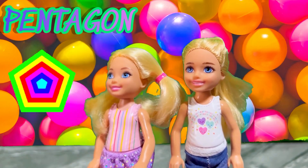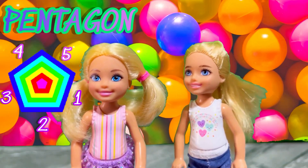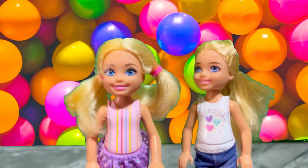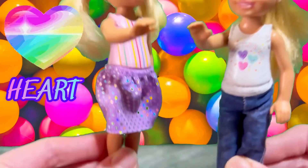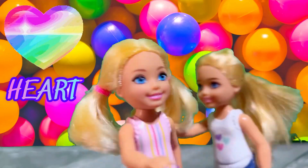Pentagons have one, two, three, four, five sides. Pentagon! And our last one is my favorite — me too! This one's a heart!